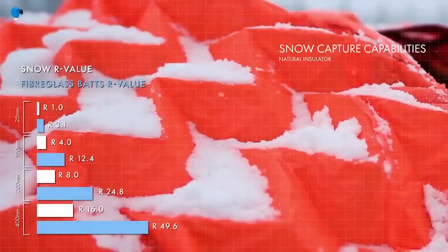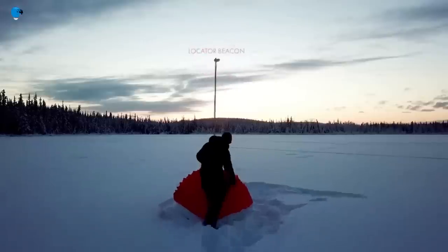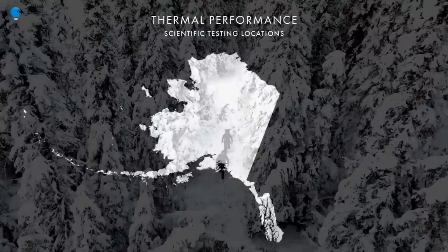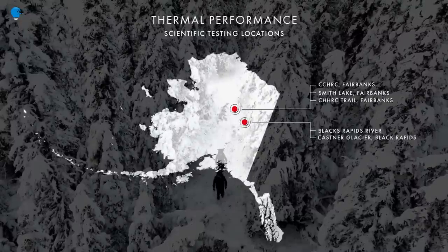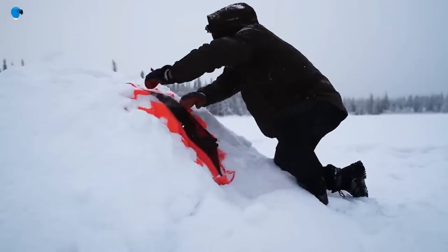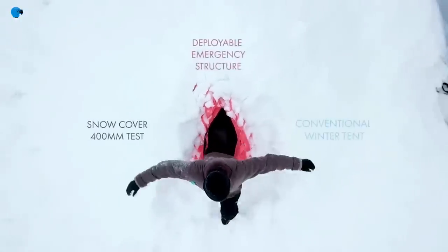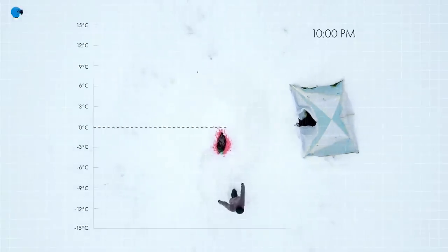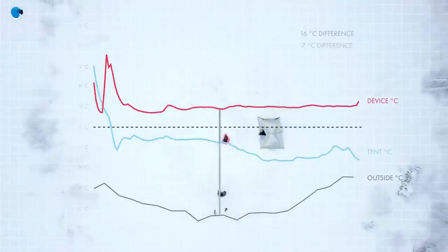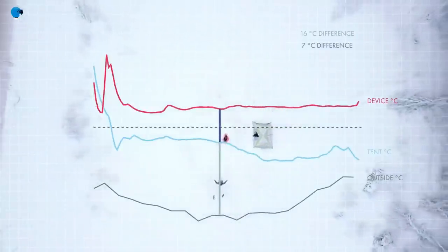The shelter is inspired by local flora and fauna, snow caves, and the traditional Inuit igloos. It uses snow capture as an insulator — snow is a building material rather than a burden. It can be deployed in seconds and provide a 24-degree Celsius difference between the interior and exterior. The original water droplet form of the shelter is optimized to further improve aerodynamic performance, anchoring the shelter and dispersing wind forces.